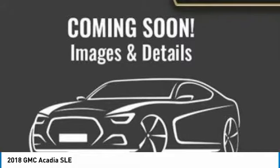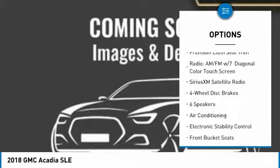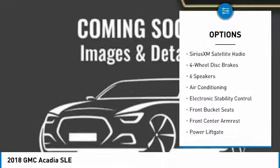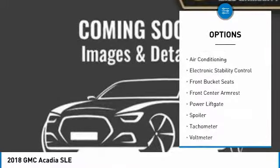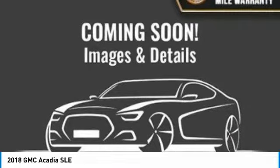Here are some of this vehicle's great options: power lift gate, dual airbags, air conditioning, power steering, four-wheel disc brakes, fog lights, electronic stability control, heated front seats, power windows, and panic alarm.